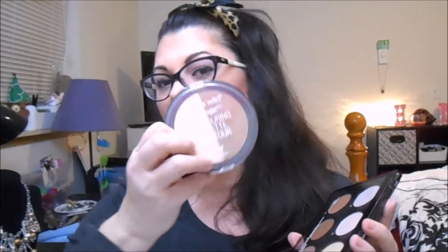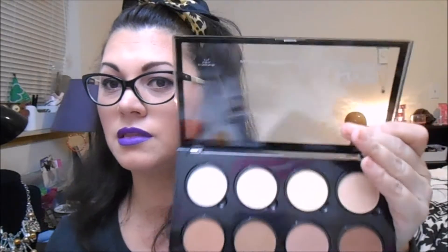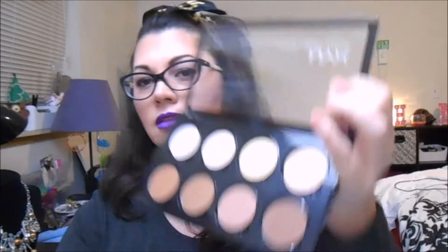I've had my eye out for this NYX Highlight and Contour Pro palette. I wasn't going to get it, but my son talked me into it. I've also got so many other contour ones from the Wet n Wild ones I got last week. There are a couple colors that are kind of the same — like the banana color — but I love the bronzers and I contoured a little bit with them today. You can pull these out and replace them, which is cool. This is going to last me forever.